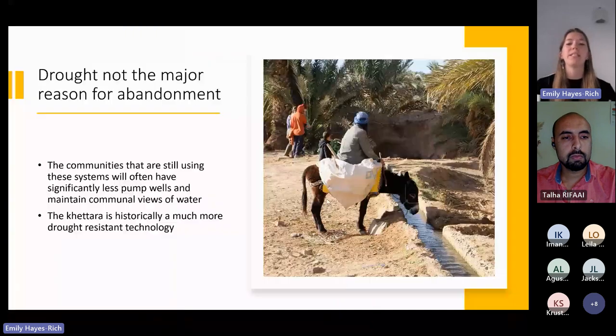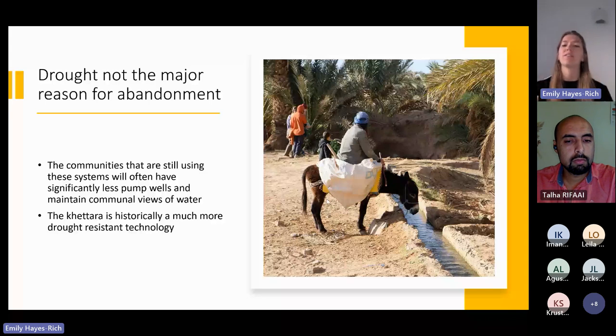One of the things I want to point out from my research is that in a lot of these areas, drought was not the major reason for abandonment — it was usually overexploitation of water via pump wells. Communities still using the system tend to have significantly fewer pump wells and genuinely hold a communal view of water. The Hatada historically is a much more drought-resistant technology and has been continuously used through long periods of historical drought.